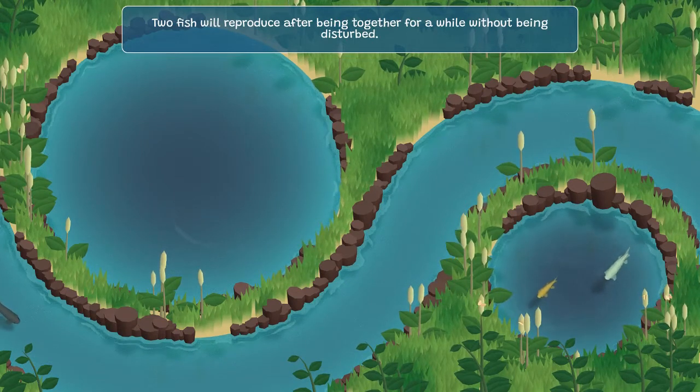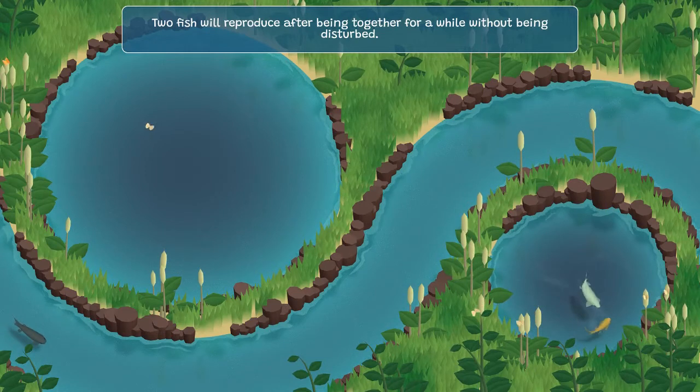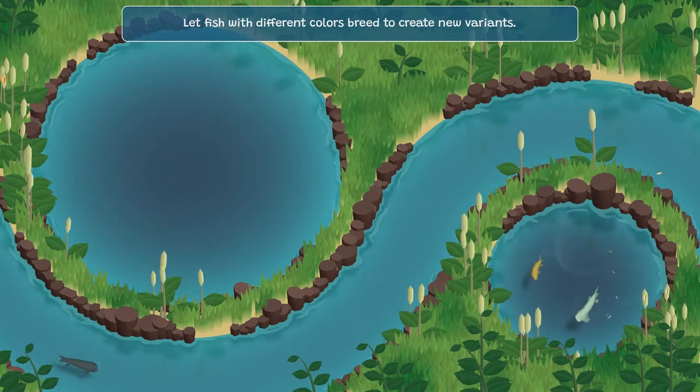The large pond can be used to grow or store your koi. The river allows a fresh rotation to come and go, and of course you can place your fish in there to release them back into the wild. And there's the small pond, which is used for breeding.